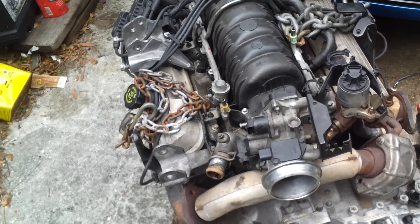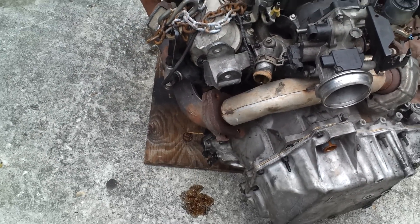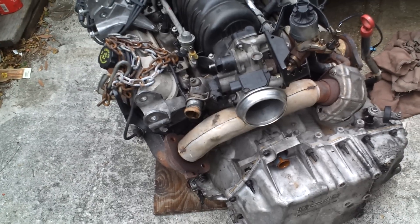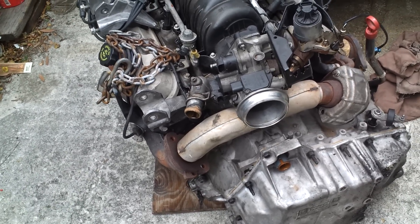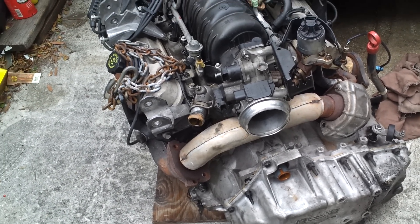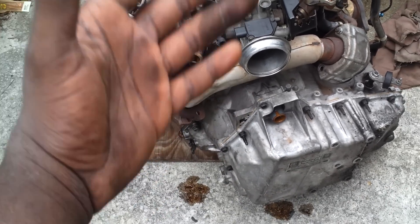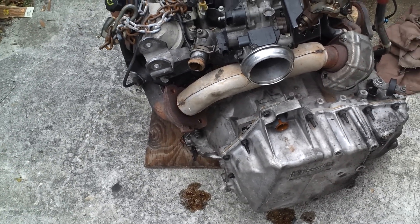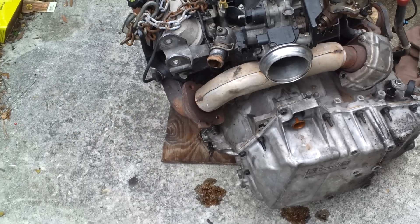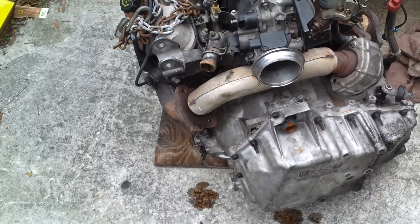I'm getting ready to tear the transmission apart. I have to check the torque converter — my torque converter clutch got damaged. Well, the sensor inside is stuck; that's what the error code is telling me. I'm going to take the transmission apart from the engine and check the torque converter, because the TCC was replaced by me approximately a year ago. So I've got to check the torque converter and see if that's the cause of this.